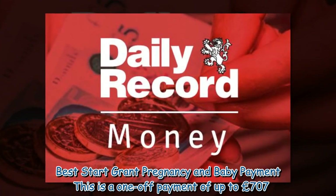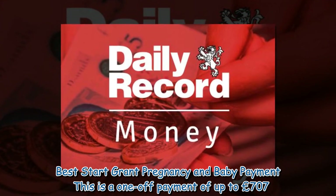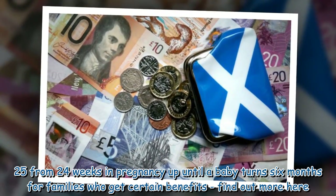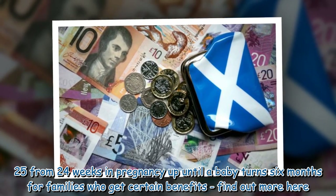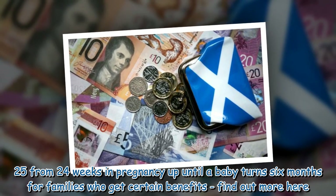Best Start Grant — Pregnancy and Baby Payment. This is a one-off payment of up to £707.25 from 24 weeks in pregnancy up until a baby turns 6 months, for families who get certain benefits.